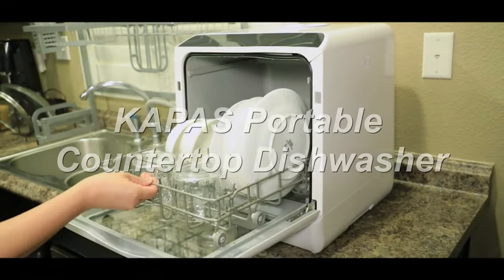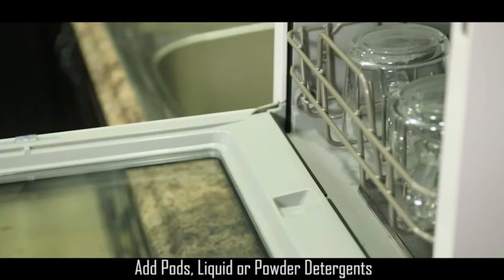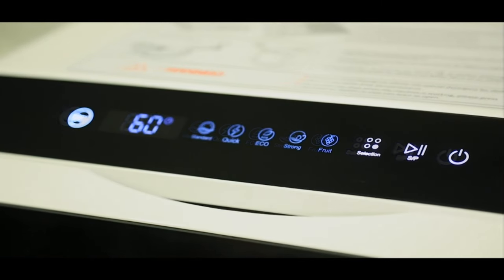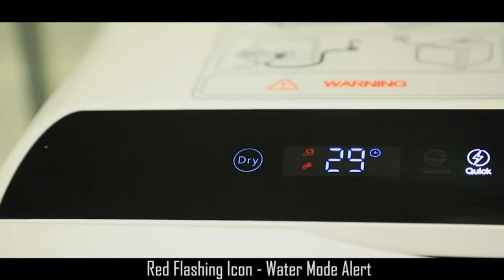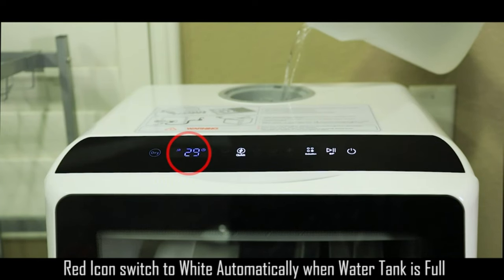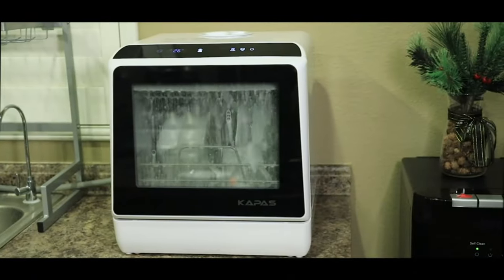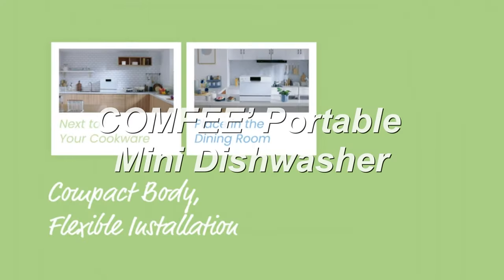Number five: the Kapos portable countertop dishwasher, designed for small spaces like apartments and RVs. It can easily fit dishes up to 12 inches, offers six wash programs, and has simple LED controls. You can fill it using its tank or a hose, and it works with any detergent type, though tablets are recommended for best results. Its compact and portable design makes it convenient for places with limited storage.